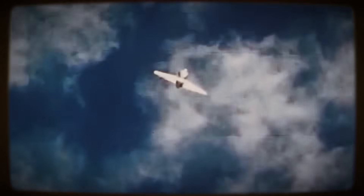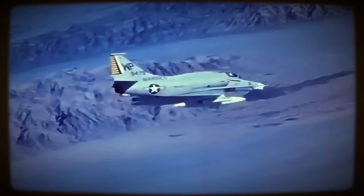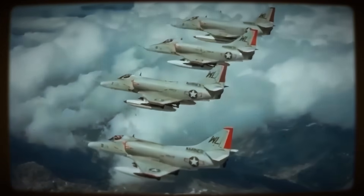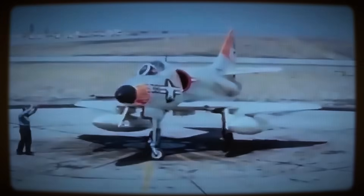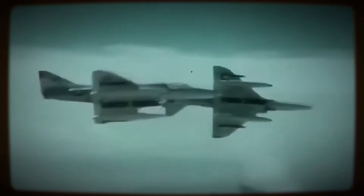Perhaps more concretely impactful and enduring was the Skyhawk's unique suitability for a revolutionary role later in its career: adversary air combat training. Recognizing the need to better prepare fighter pilots for encounters with potential adversaries characterized by different performance and visual and radar signatures, the U.S. military pioneered dissimilar air combat training. The A-4, with its small size, remarkable agility, relatively simple systems, and cost-effective operation.